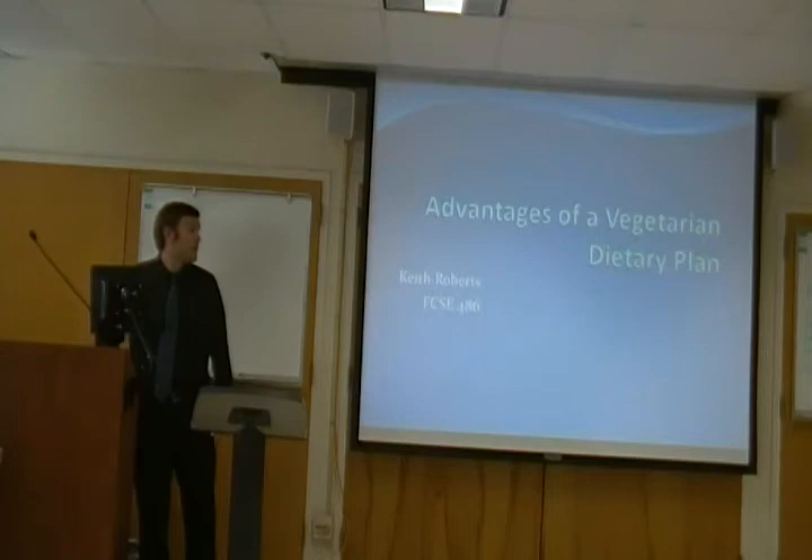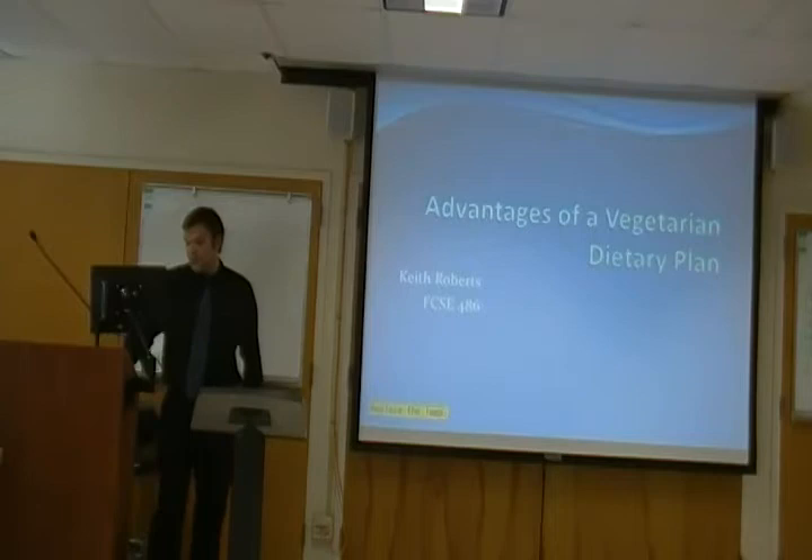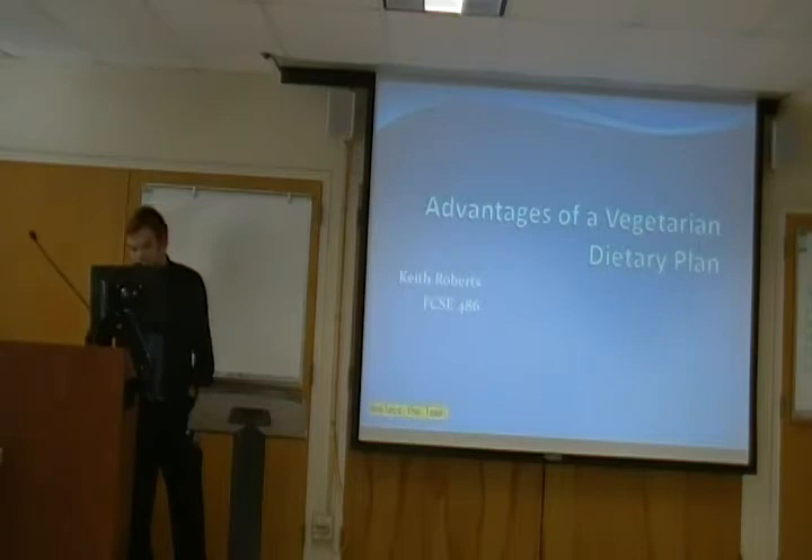Hi everyone. I'd like to thank you all for coming today. My presentation is on implementing a vegetarian diet, and I plan to show you how to implement one. I'm going to give you examples of foods that vegetarians should eat in order to obtain proper nutrients, and I'll explain how to obtain those nutrients. By the end of the presentation, you'll be able to find out how many calories and specific nutrients your body needs, and how to acquire those calories from a solely vegetarian diet.